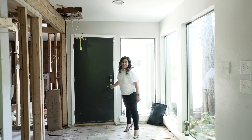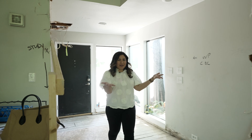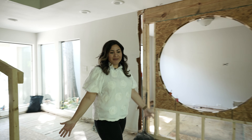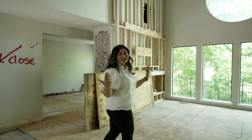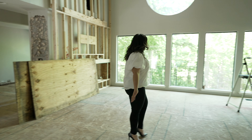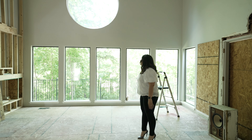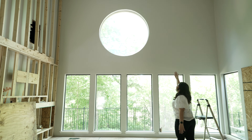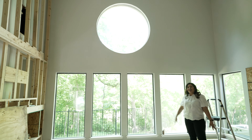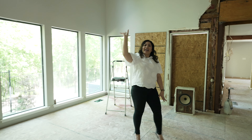It looks a little messy right now, but I promise you it's going to look amazing. As we're walking in I'm going to show you guys the living room — there's already progress because this used to be a sunken living room and we've already raised the floors. And you can see this amazing view: the creek in the back, the walking trail.